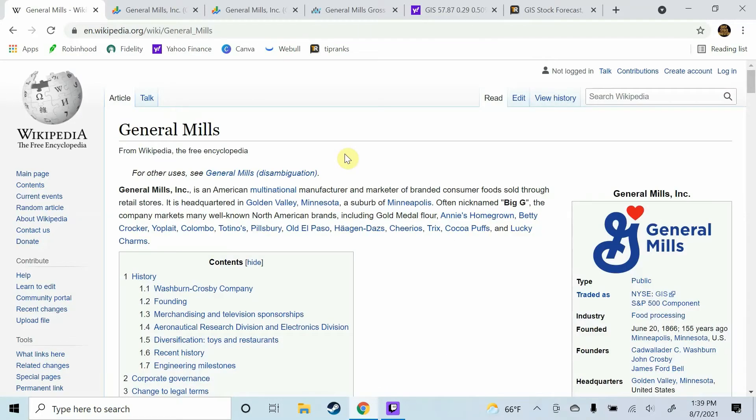For those of you that don't know what General Mills is, it's an American multinational manufacturer and marketer of branded consumer foods sold through retail stores. Some of its well-known North American brands include Gold Medal Flour, Betty Crocker, Yoplait, Totino's, Pillsbury, and Old El Paso.